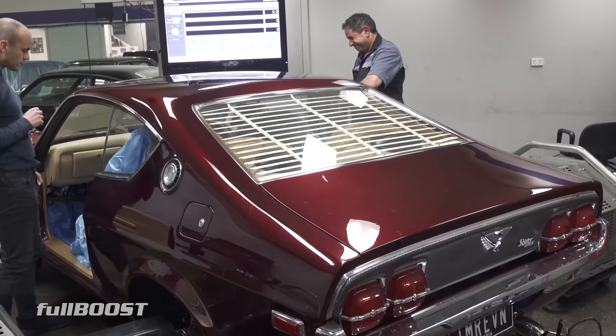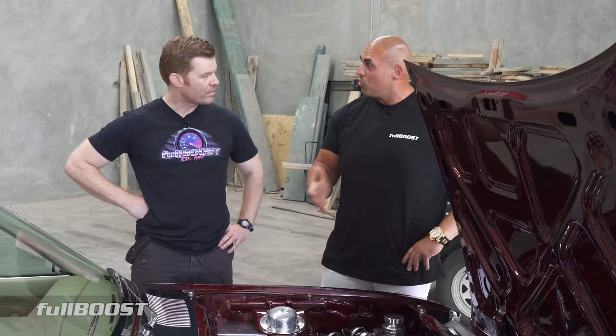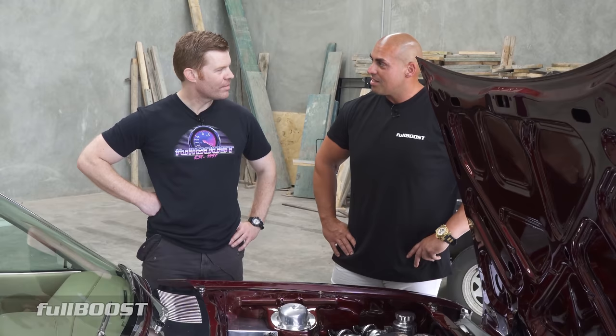I pulled it off the road and Simon said, what do you want to do? I said, what are the options? He said, we can do a 13B billet, rebuild it, or change something. I said give me a couple of days to think about it. Called back two days later: let's make that 20B happen — put it in.